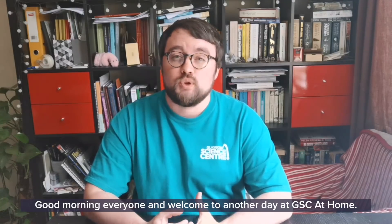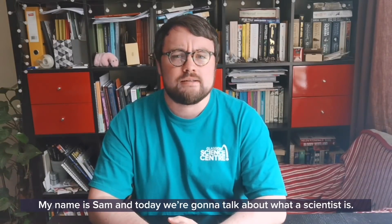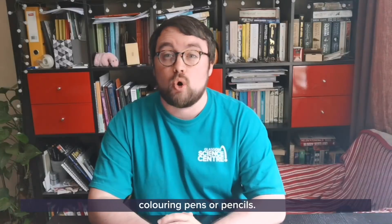Good morning everyone and welcome to another day at GSE at home. My name is Sam and today we're going to talk about what a scientist is. So first of all I'd like you to grab some paper and some crayons, colouring pens or pencils.